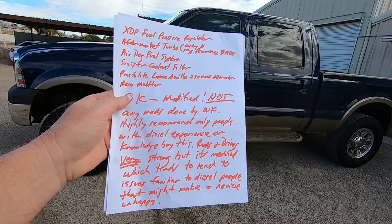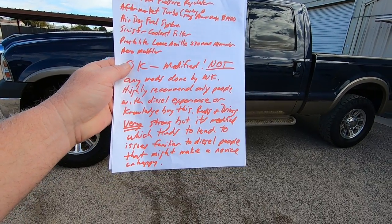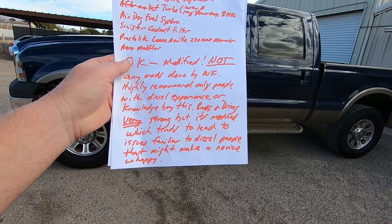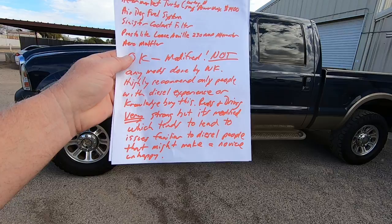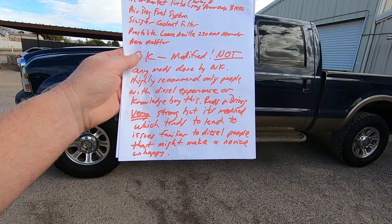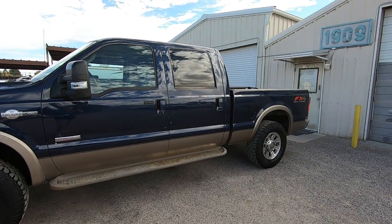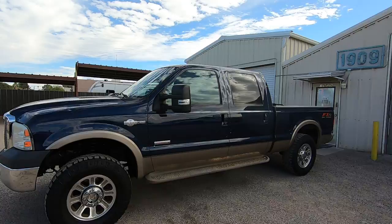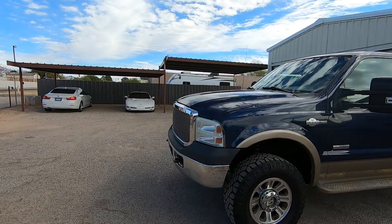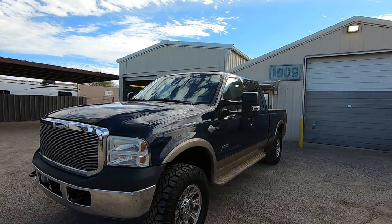Not any mods done by Wheel Kinetics. Highly recommend only people with diesel experience or knowledge buy this. Runs and drives very strong, but it's modified, which tends to lead to issues familiar to diesel people that might make a novice unhappy. It just depends — it's a modified truck. Please make sure you know what you're getting into. Diesel people will love it, and they'll deal with the things as they come.